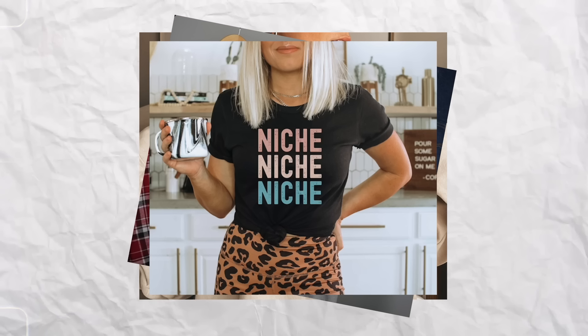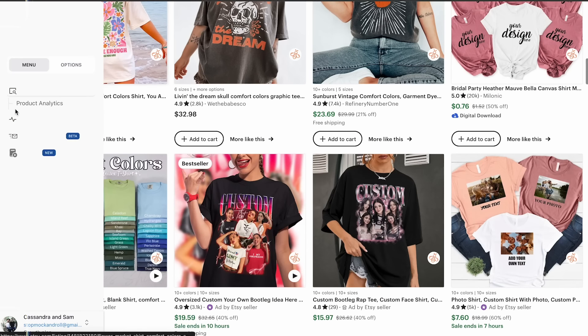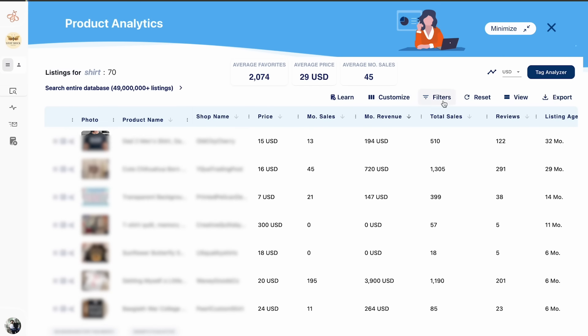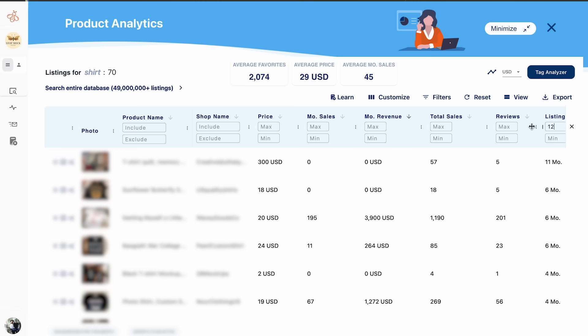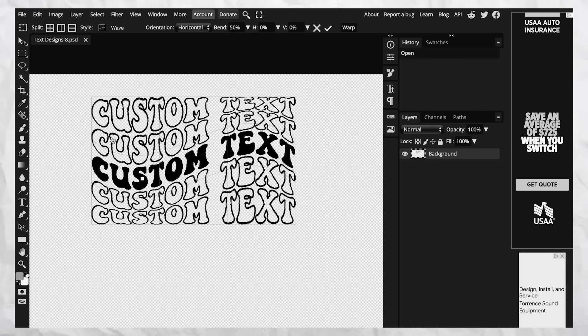Did you know that simple text-based designs just like this are making sellers $2,000 per month, $4,000 per month, or even $13,000 per month in revenue? I used the Everbee analytics tool to analyze the top 200 t-shirts and sweatshirts listed in the last 12 months, and I found that half of them were just these simple text-based designs that you could be making in minutes.